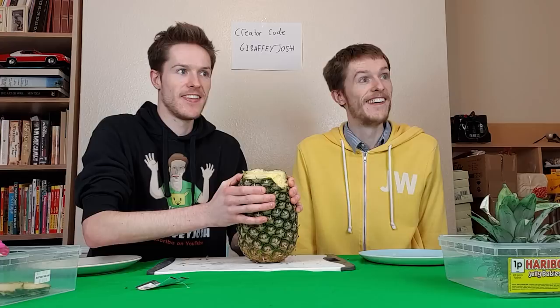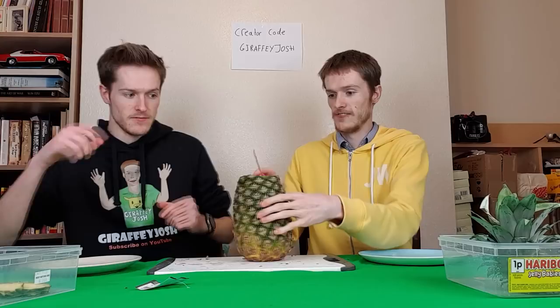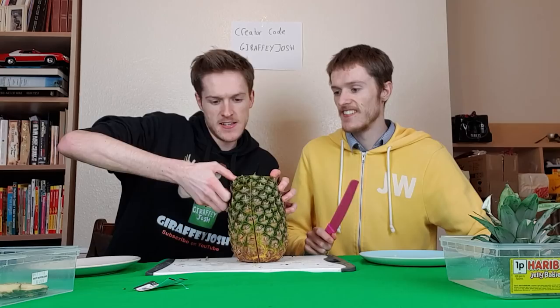That's sprayed everywhere — that's disgusting. Marcos, if you're watching this video, you owe me two pounds. I'm going to show you how to properly cut a pineapple. You go clean down the middle. Now watch this — basically you've got the pineapple, you get a spoon. That's mank.